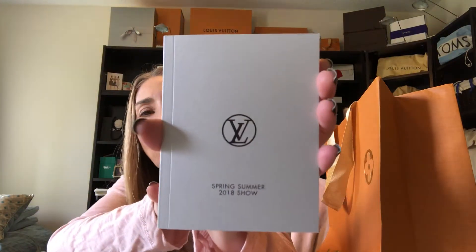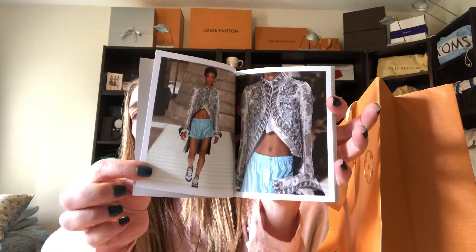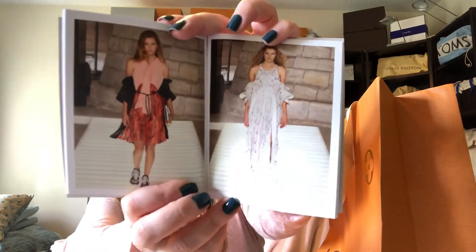In this little cutie bag, which I absolutely love, we received of course little tissue paper, and we have this really pretty book which says Spring Summer 2018 Show. Inside there are beautiful photos of clothing and shoes from the actual runway show — some of the bags, the sneakers. It's a really beautiful book. This dress was beautiful, and if you watched my video, they did bring that dress out — absolutely stunning. It's a beautiful little booklet with all these wonderful photos of the different runway pieces from this collection.